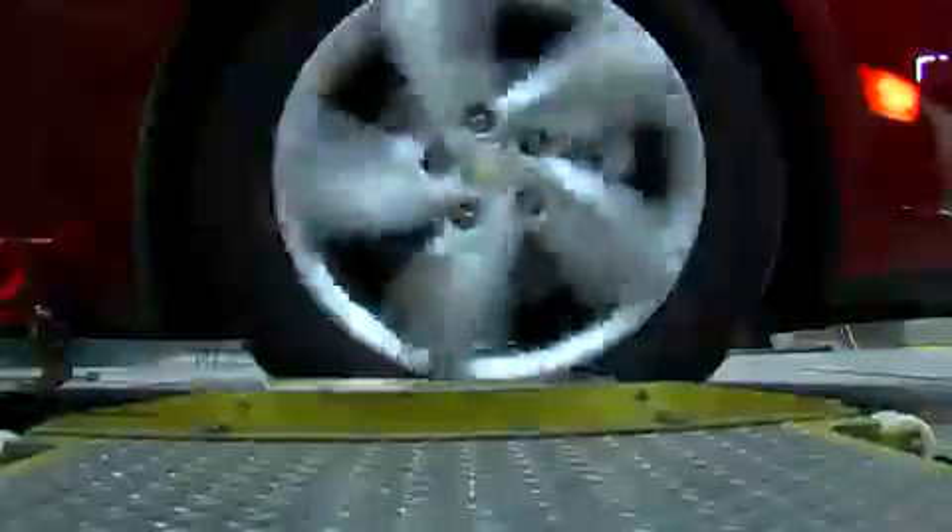The GM test team at Milford wholeheartedly approaches testing in a manner to ensure the vehicles can handle these conditions both inside and out, just in case a customer encounters something similar on the road.